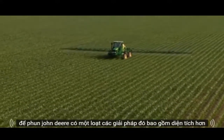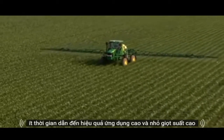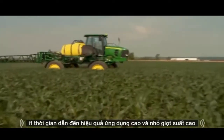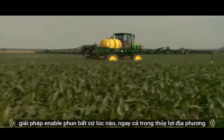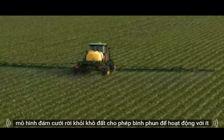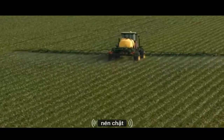When it's time for spraying, John Deere has a wide range of solutions that cover more area in less time, resulting in high application efficiency and high productivity. Drip solutions enable spraying at any time, even during irrigation. The localized wetting patterns leave the soil dry, allowing sprayers to operate with less compaction.